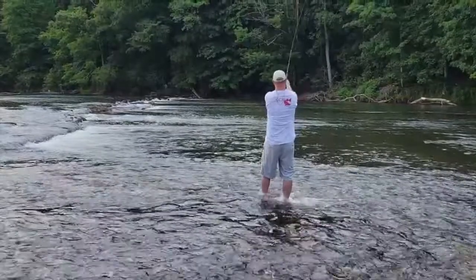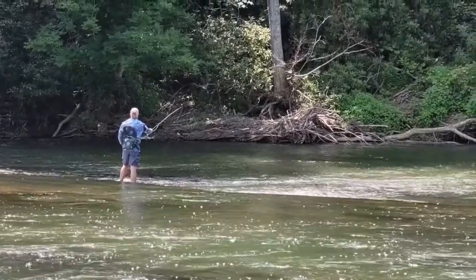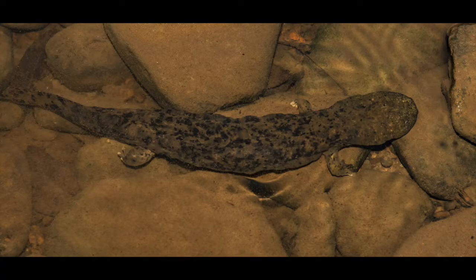Make a few casts, then hop back in the Roxor and head to the next spot. Or stick around and wade fish for long stretches. Keep your eyes open for bald eagles overhead. Explore the water for crawdads and keep a sharp lookout for the elusive Hellbender, a four-legged water creature that's much less menacing than its name sounds.